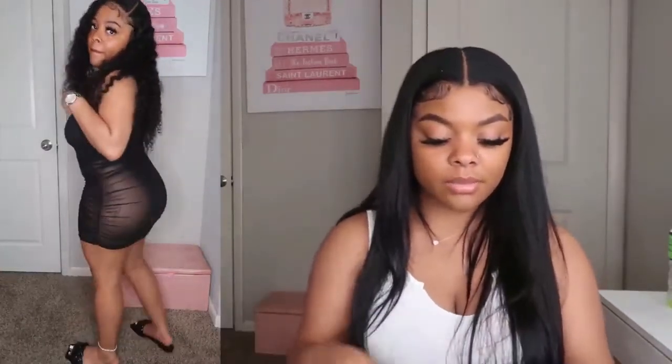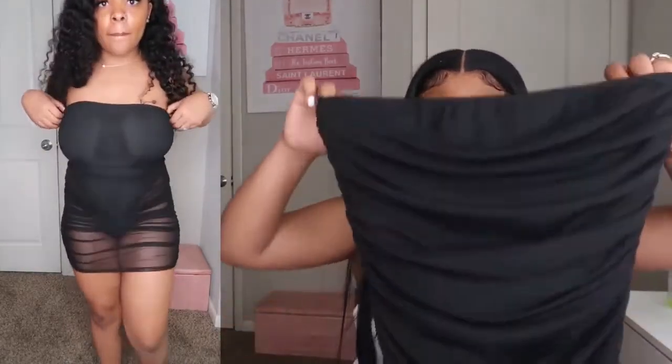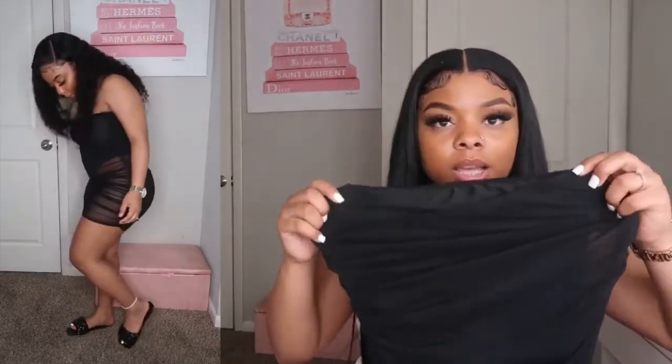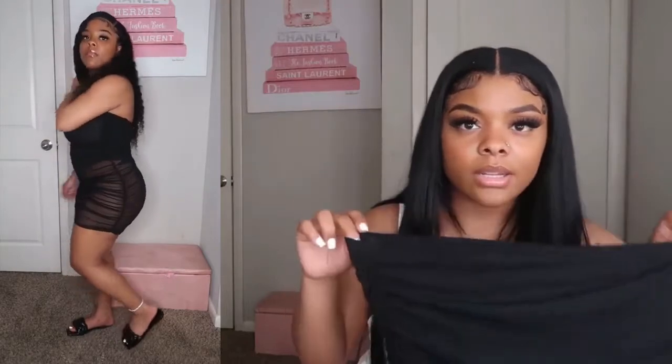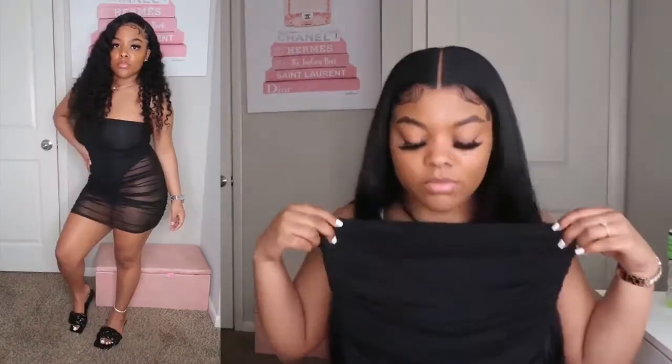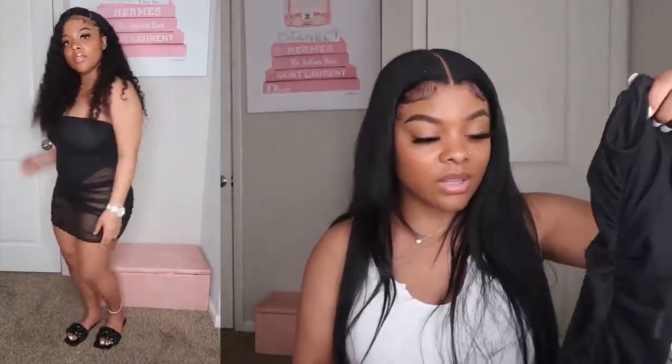The next thing I got — I forgot I even had this because it got mixed up in some other stuff — is just this black bodysuit inside type of dress. It's ruched on the sides and it's like a tube top at the top. I really, really like this. I do wish it had a little bit more structure to seal you in, but it's still a very, very cute dress. I paired it with some sandals for the sake of the video.